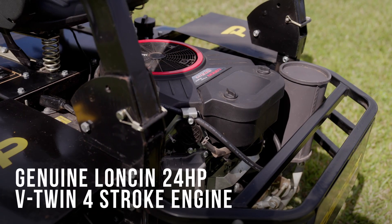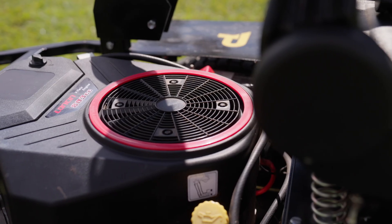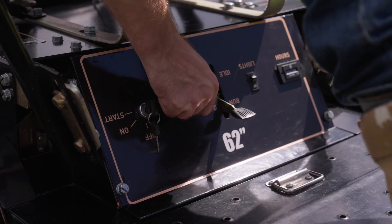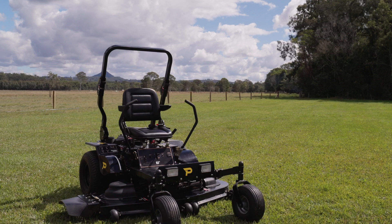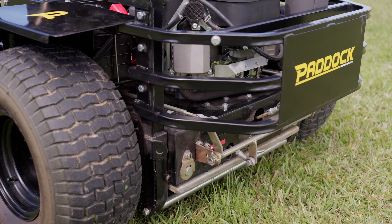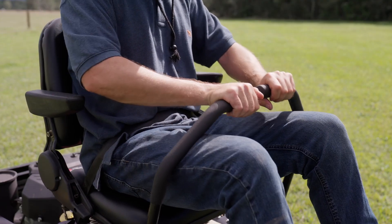The Paddock zero-turn mowers are powered by the latest Keystart petrol engines. These engines are extremely reliable and engineered to withstand the harshest Australian conditions. Equipped with heavy-duty components and dual hydraulic drive units, these mowers ensure smooth performance, superior control and exceptional maneuverability.